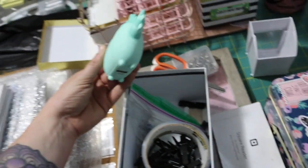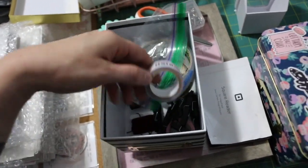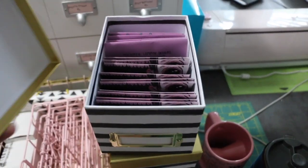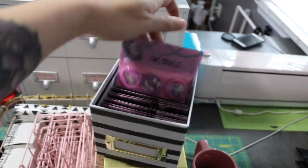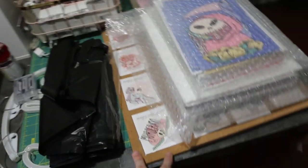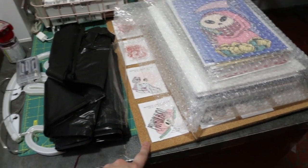My portable charger. I also have push pins, more washi tape, more string. This one has my button sets in there. And the other two have all of my non-weatherproof stickers and my weatherproof stickers. I showed you guys earlier in this video my two cork boards with all of my stickers pre-loaded in there, so all I have to do is hang these cork boards up on my grid.